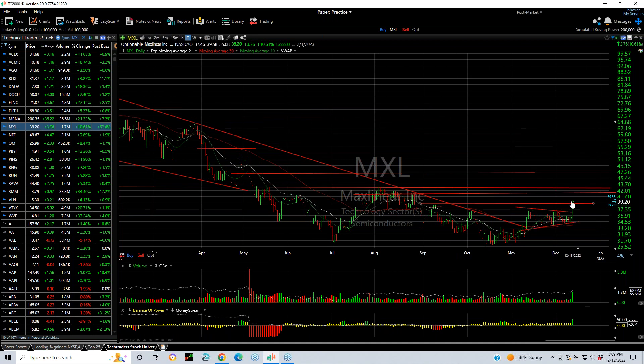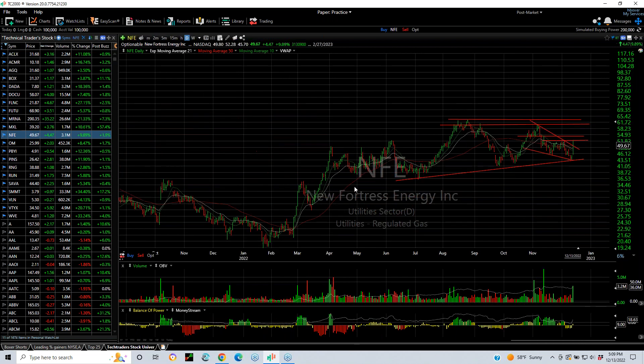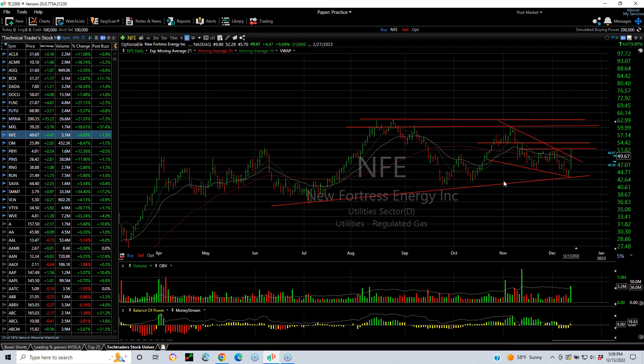MXL is breaking out of a wedge and popping through resistance. Next target is $42 and $47. That's a member of the semiconductor group that's emerging. And another utility — regulated gas — New Fortress Energy, popped out of a falling wedge today and moved from $45.70 to $52.28, finishing $49.67, up $4.47, a 10% gain. I think it's going to run back into the $60–$63 range — that's my target zone.